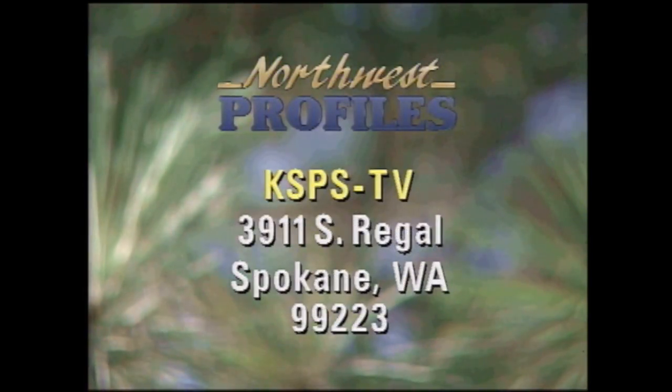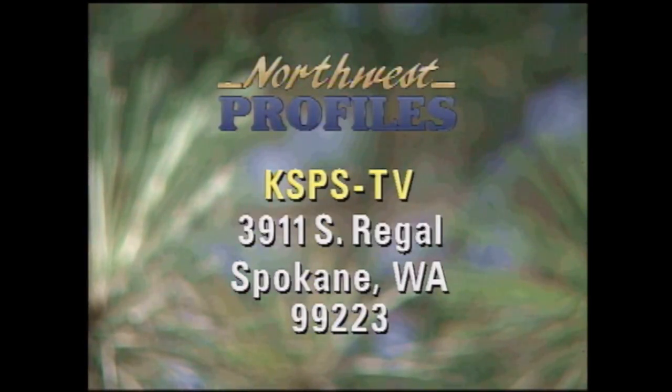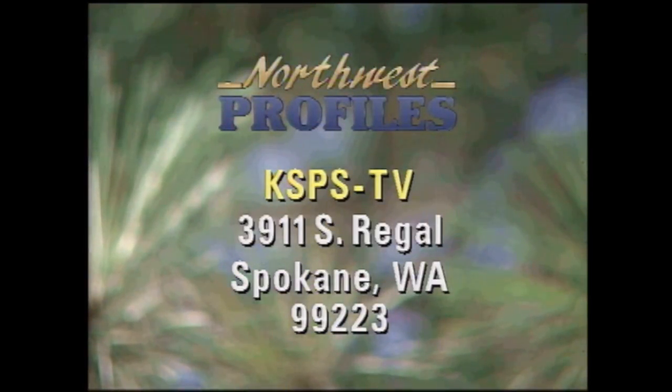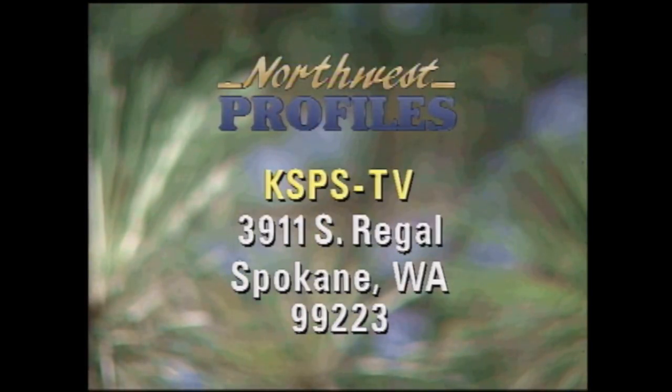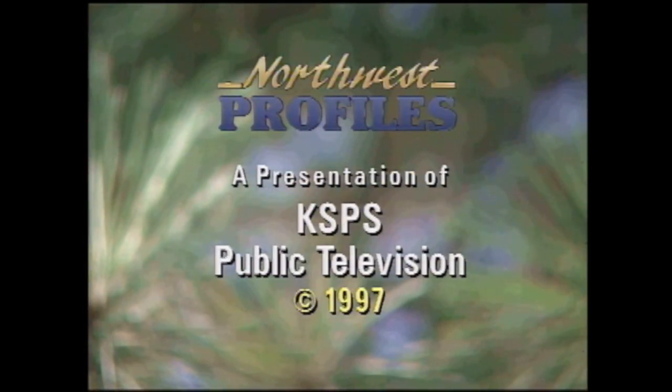If you have a topic for Northwest Profiles, send it to KSPS-TV, 3911 South Regal, Spokane, WA 99223. Northwest Profiles is a presentation of KSPS Public Television.